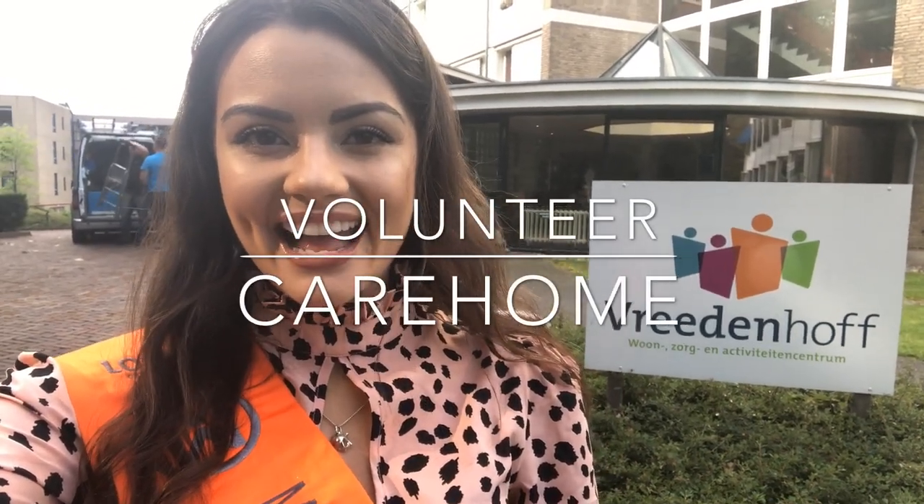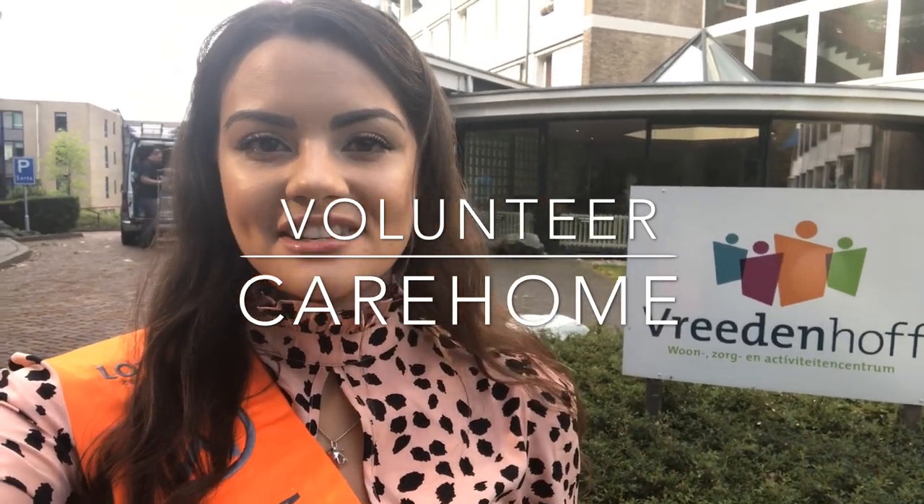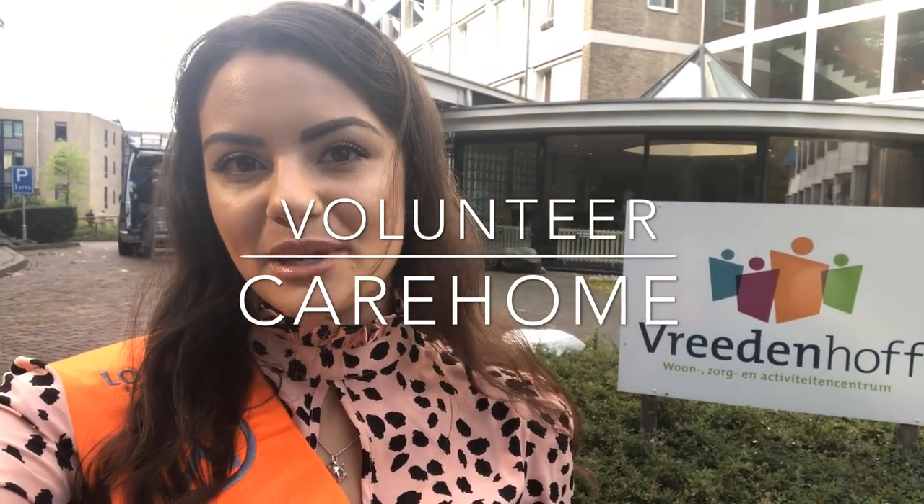Hi guys, my name is Brenda and today I'm doing volunteer work at Vredenhof. Vredenhof is an elderly care home specialized in people with dementia.